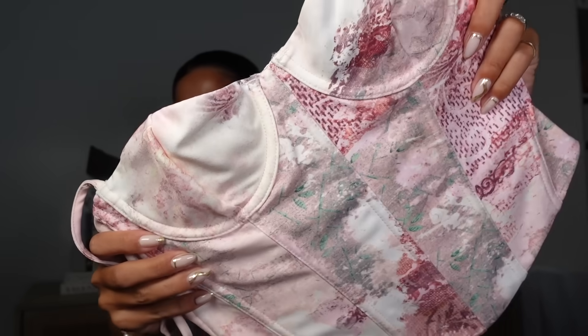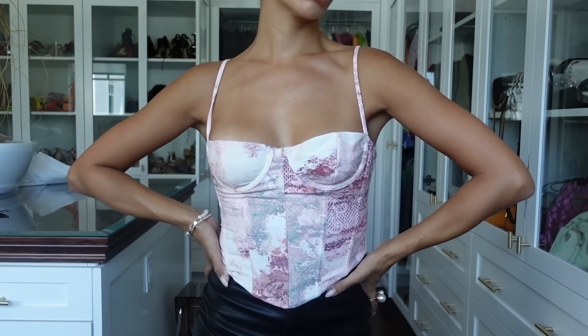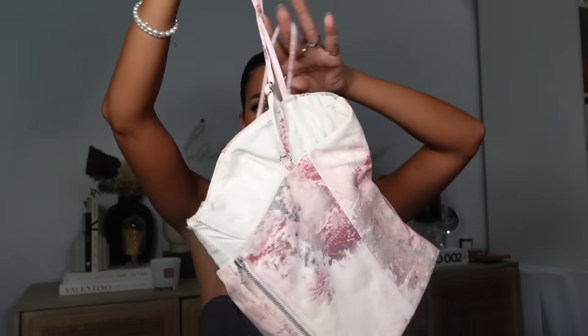I got another bustier — look how cute this is for the last days of summer! This one is the same style in primrose pink, size small. It has the same zip back with adjustable straps — just a cute little corset top.